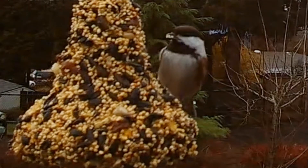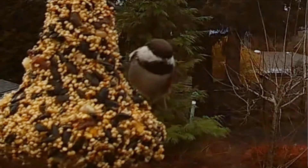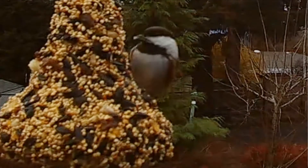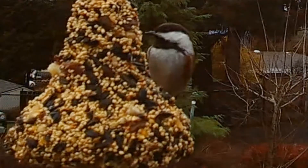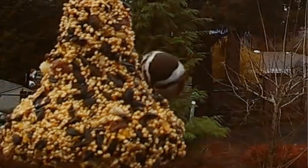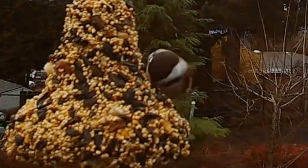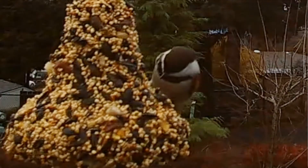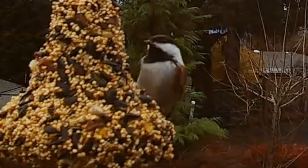It prefers humid coastal conifer forest with hemlock and tamarack. It uses a cavity nest from 2 to 20 feet up — up to 6 metres tall off the ground. It will use the same nest year after year, and it comes to seed and suet feeders, which is exactly what this one's doing.